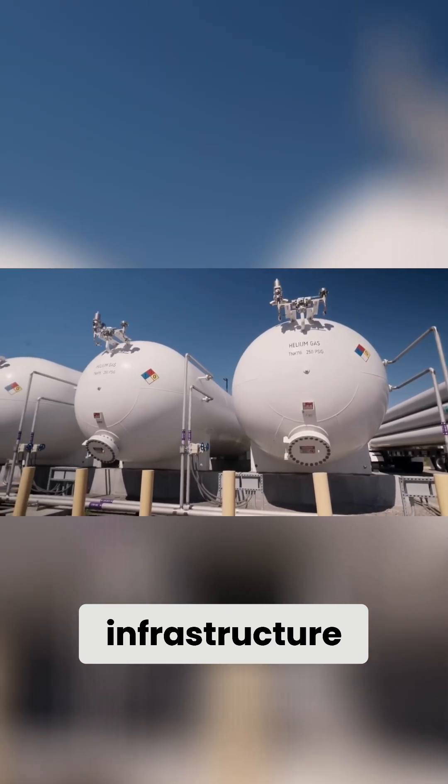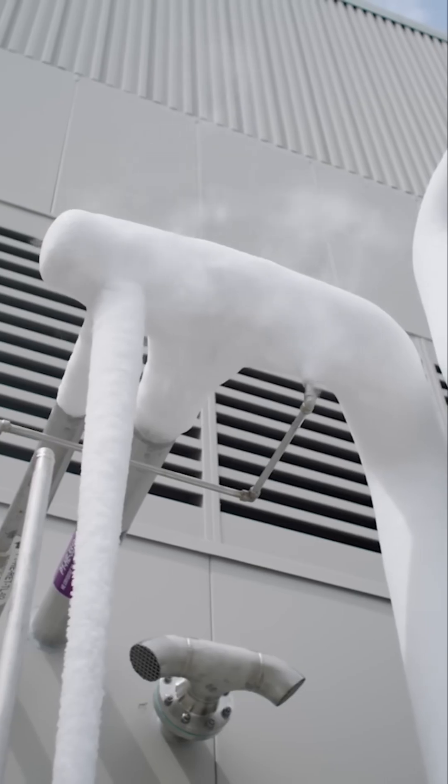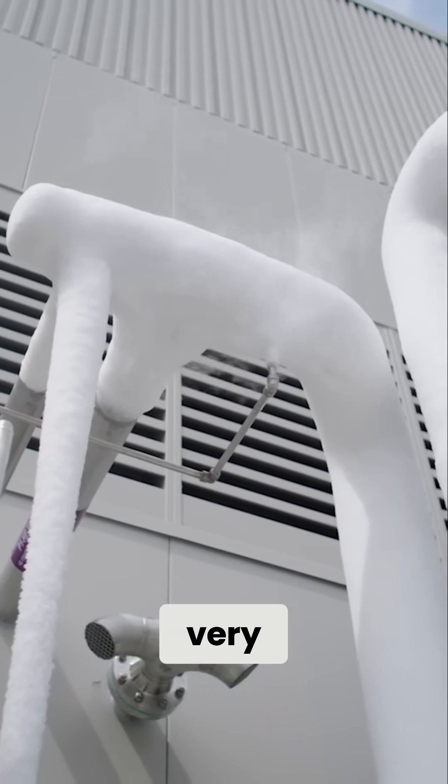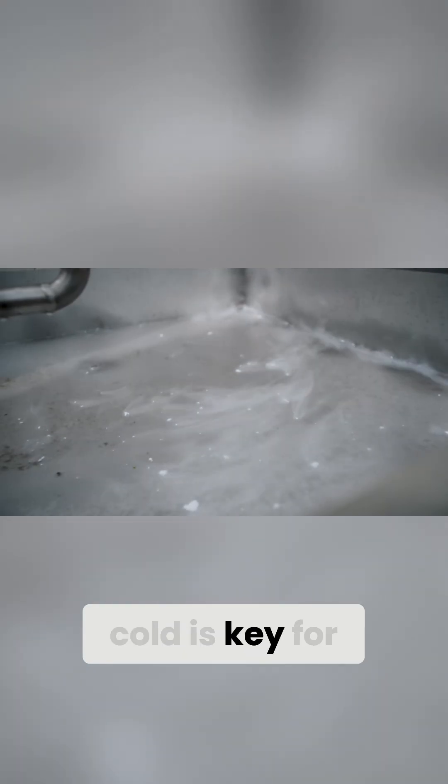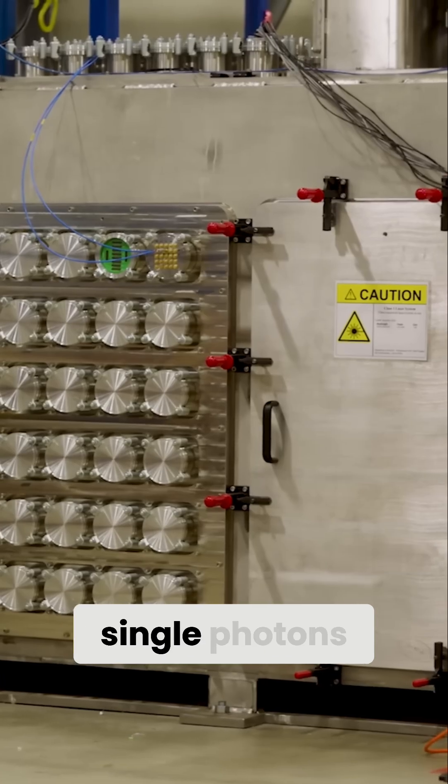It's here that SciQuantum has obtained a massive hunk of infrastructure in the form of a helium-based cryo plant. Cryo plants keep things very, very cold, and the cold is key for SciQuantum's ability to detect the presence of single photons.